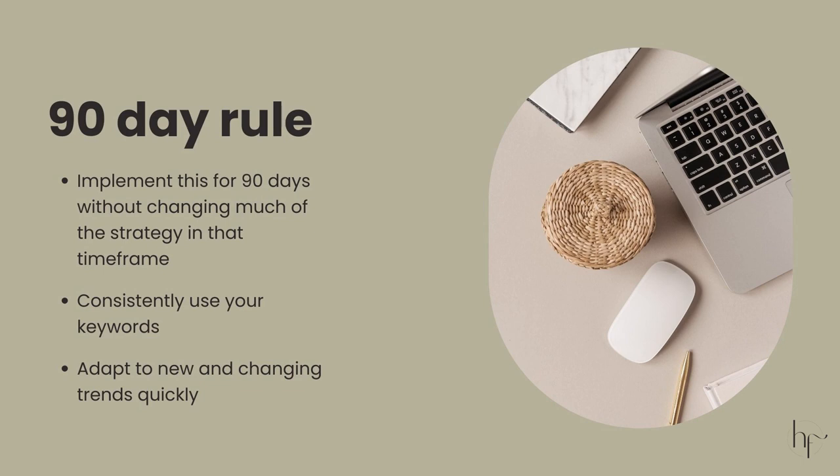We are also going to focus on a 90-day rule here. Before you throw anything in the trash can as not working, you're going to try consistently for 90 days. You're going to implement for 90 days before you decide what's working and not working, consistently use your keywords, and consistently check in on Pinterest trends. I would like you to check on Pinterest trends twice a month, and you're going to need to adapt to Pinterest trends quickly.